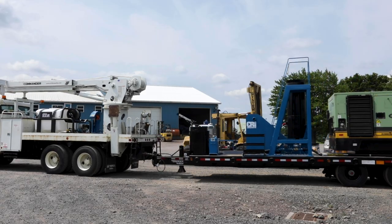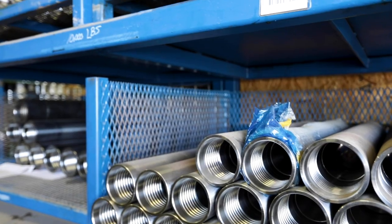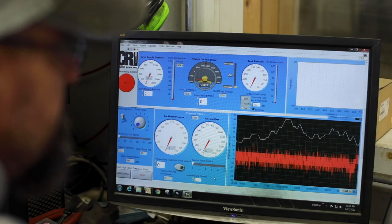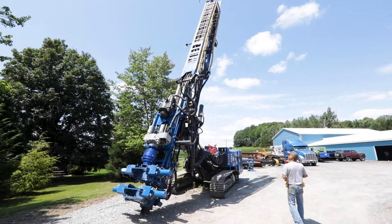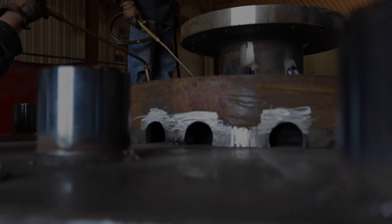Center Rock prides itself on being very responsive and nimble when it comes to custom orders. We have the best quality and selection of products, but what separates us from the competition is our highly experienced team of product support and service technicians who are not only mechanics but drillers.